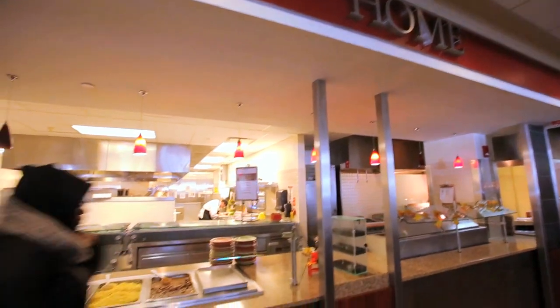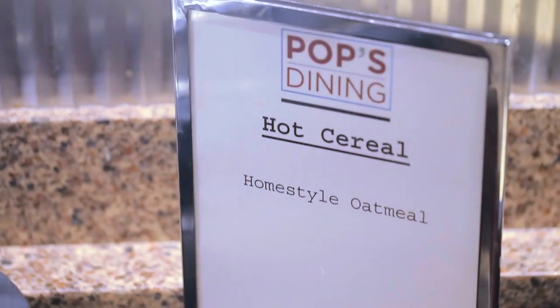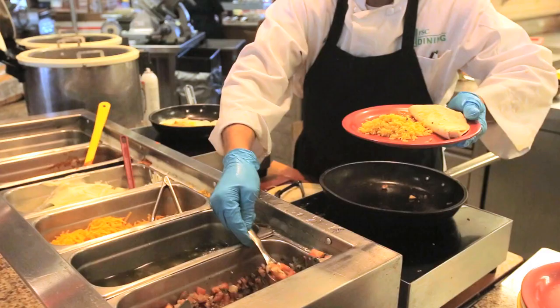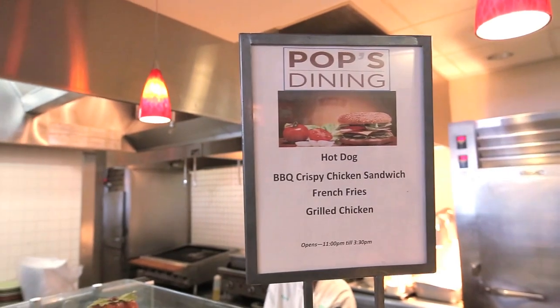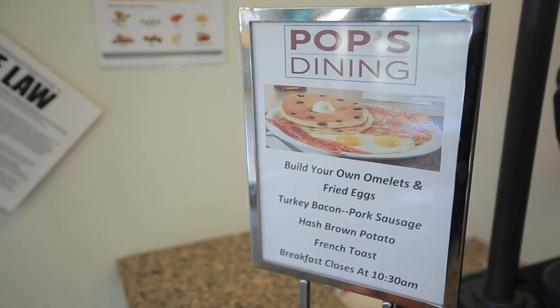Next to the action station is our home concept — a daily variety of ready-to-eat comfort foods. This station features everything from fried chicken and mac and cheese to chicken stir-fry and baked ziti. Next to the home station is our grill, offering a daily rotation of fresh burgers, grilled chicken sandwiches, grilled cheesesteaks — the works.